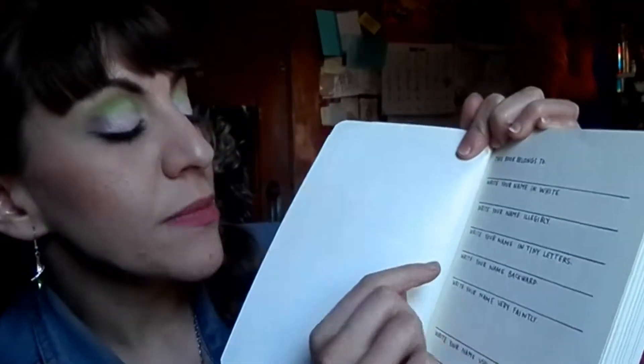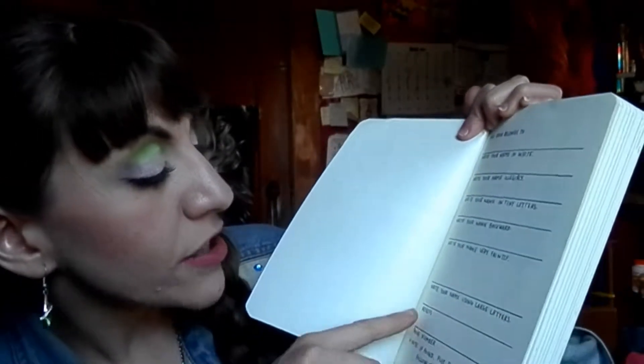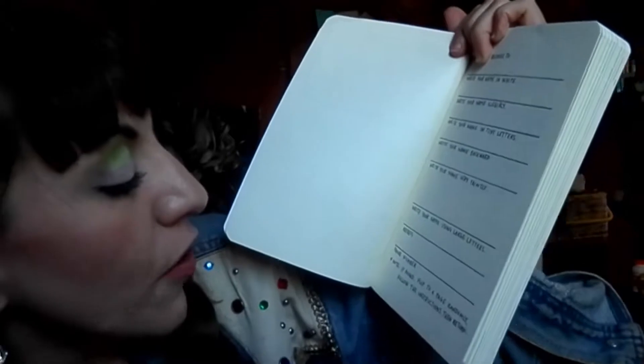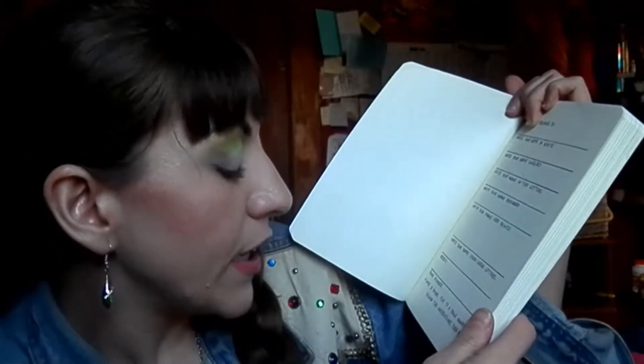Here's a fun comparison to start with — the very beginning of both books. In Wreck This Journal, it says this book belongs to, and asks you to write your name in white, illegibly, in tiny letters, backwards, faintly, using large letters — though it gives you the smallest space. Then your address and phone number, and if found, flip to a random page and read the instructions, then return it.